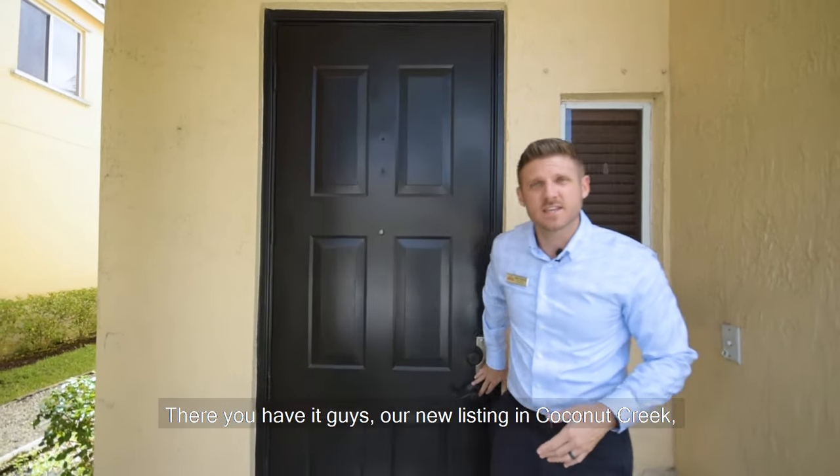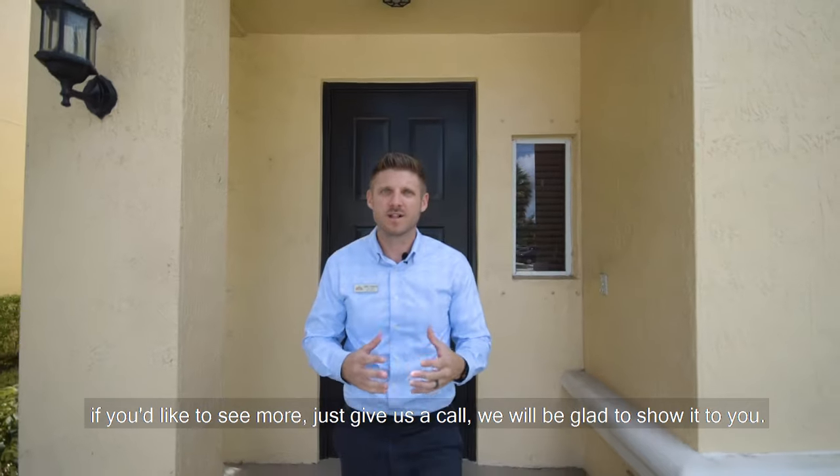There you have it guys, our new listing in Coconut Creek. If you'd like to see more, just give us a call — I'll be glad to show it to you.